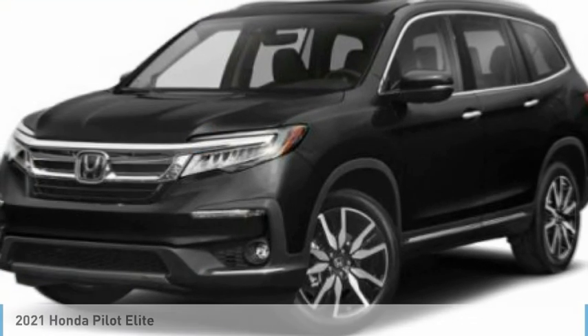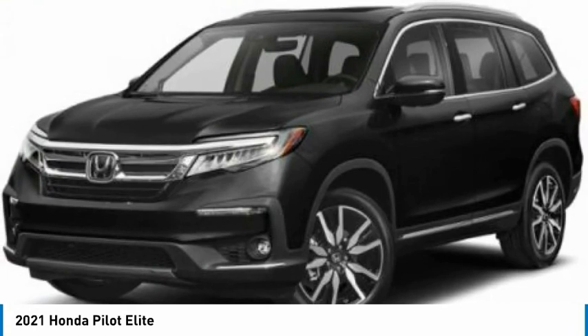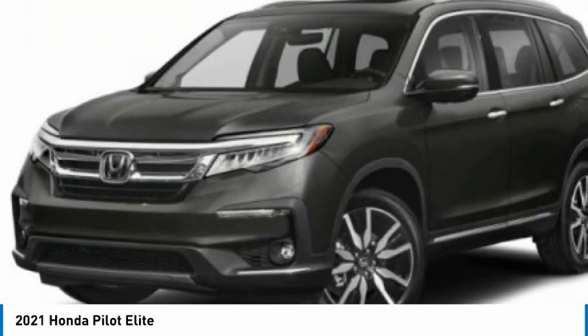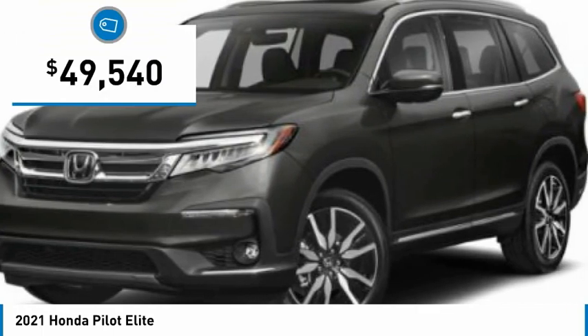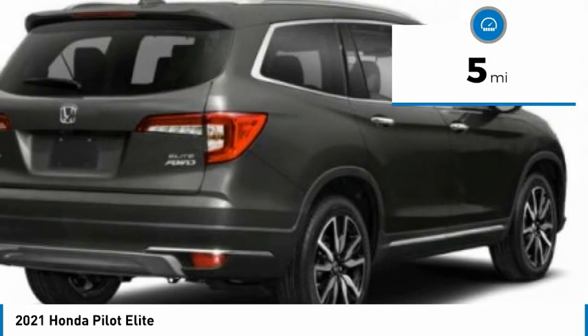Your choice today: the 2021 Honda Pilot — optimal utility, indulgent interior, and powerful performer. You'll be ready for almost anything in the Honda Pilot, and it is priced below fifty thousand dollars. This vehicle has less than 100 miles.